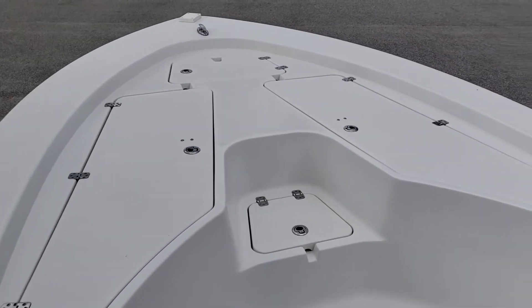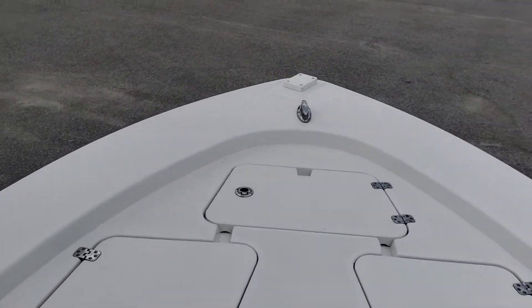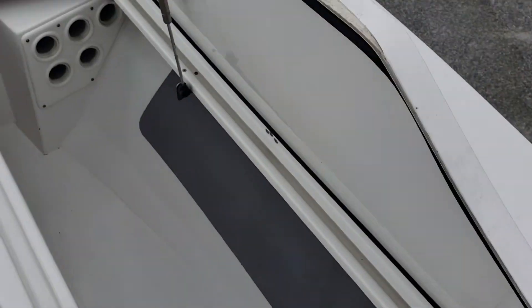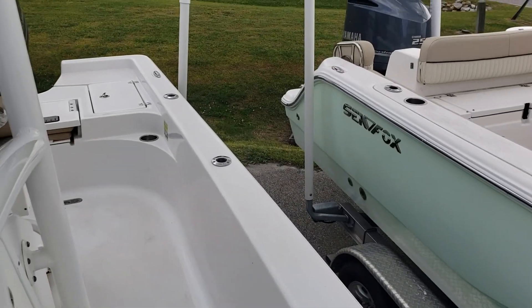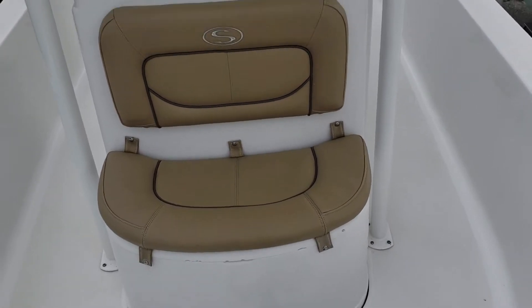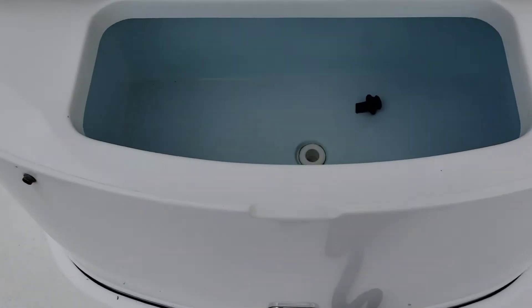Walking forward here, it's a very spacious bow platform. You can get up here and cast or pitch bait. Lots of storage here, plenty of storage for rods. Got pop-up cleats — one forward and then one midships and one aft on each side. Nice spacious seating here by the console, and cooler access there as well.